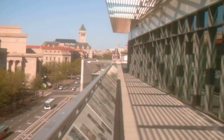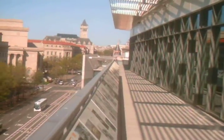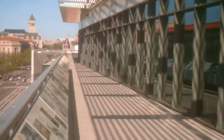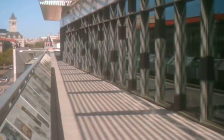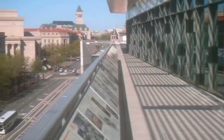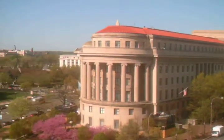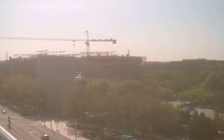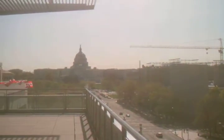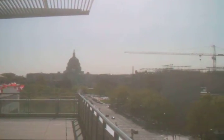Straight ahead you can see the spire of the church, and I'm not sure what that is out there in the distance. But a beautiful day here on Pennsylvania Avenue, Washington DC. And we'll pan back around here to the Capitol for one last look. And there we are.